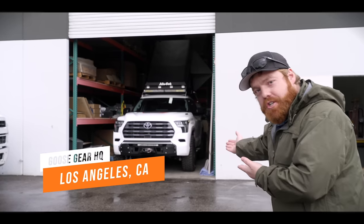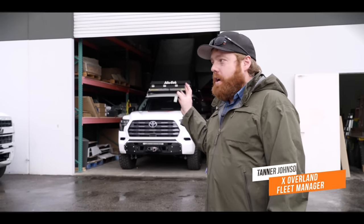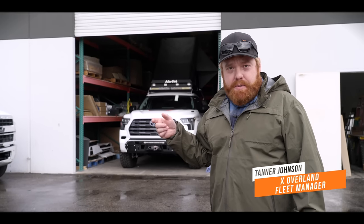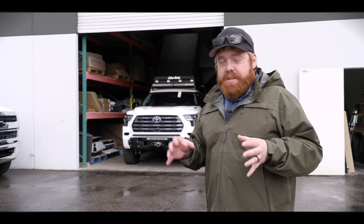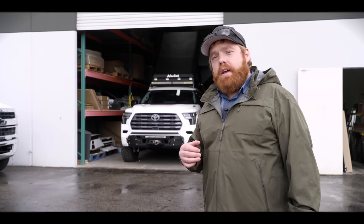We are here at Goose Gear's facility, and there she is — our Sequoia. We haven't seen it since SEMA. From SEMA, Brian from Goose Gear took it and has been working on developing the full system for it. It's going to have a 60% delete sleep platform, dual drawers coming out the back, and he's pretty much used our Sequoia to develop a whole new product for the Sequoia line. We're excited to check it out and see what he's come up with.